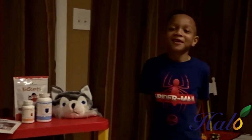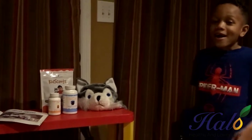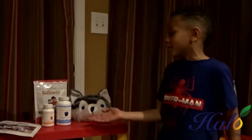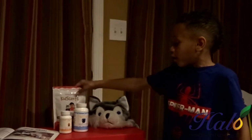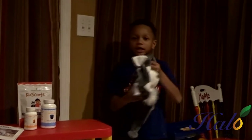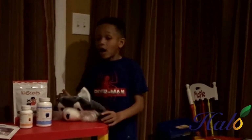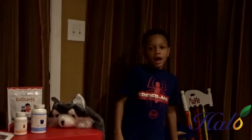Hey everyone, Little Young Living is back and today we got the Mighty Kit set. Here's what it is: the Mighty Zymes, the Mighty Pro, and the Mighty Vites. If you buy them all together, you get the Beanie Hat, and it costs $106.50.